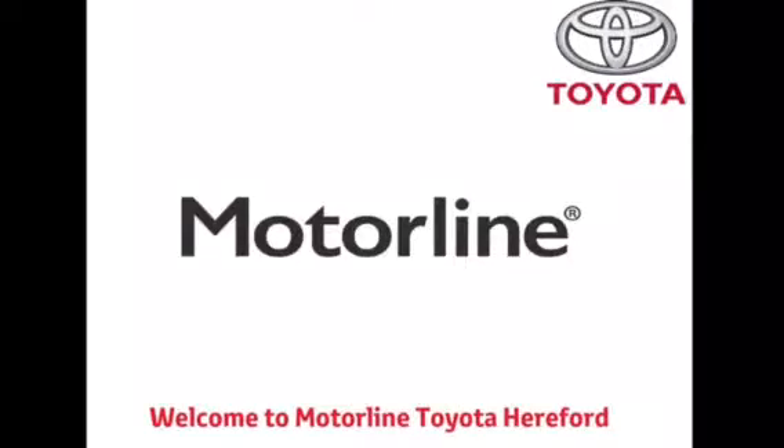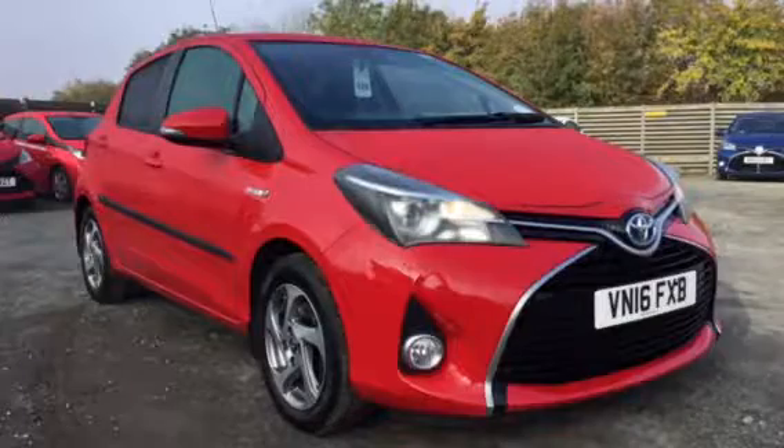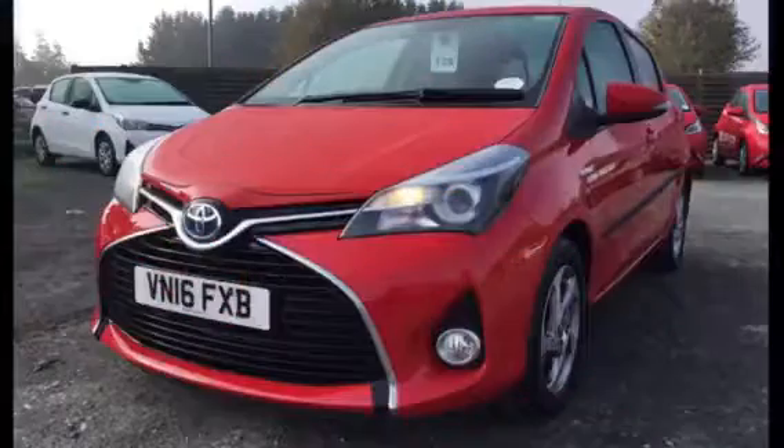Good afternoon and welcome to Motorline Toyota Hereford. Today I will be giving you a tour around one of our used Toyota Yaris's.